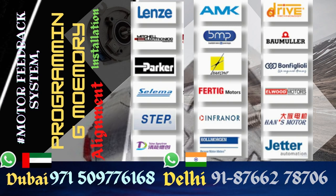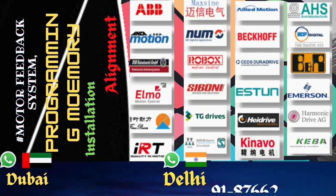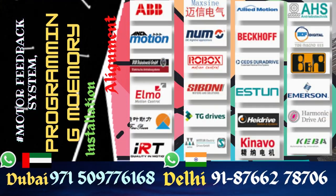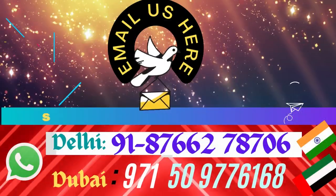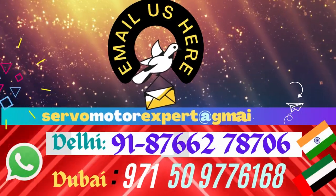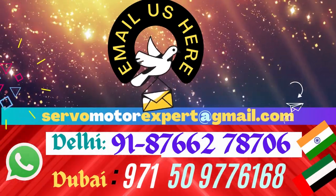We help maintain a lot of machinery in and around UAE. We stock a lot of these sensors based on our past experiences — what was needed to fix breakdowns. We learn from experience and keep renovating our stock. Subscribe to the channel and let us know your enquiries.